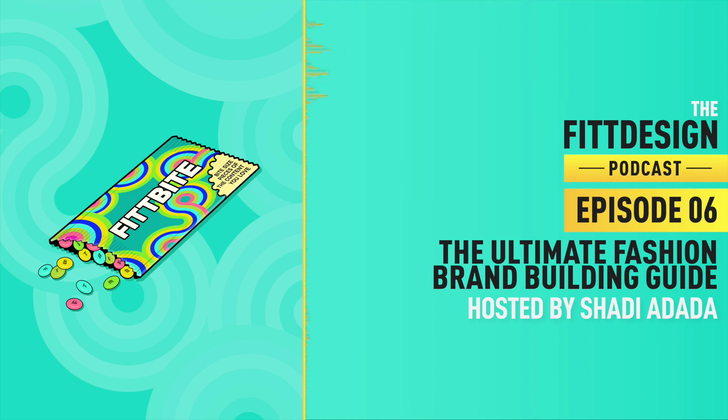You've just listened to the FitBite on the Ultimate Fashion Brand Building Guide. We've discussed both internal and external ways to build a strong brand identity. If you enjoyed this FitBite, please consider leaving a review below — your feedback means the world to us and allows us to keep getting better. Thank you for tuning in. Until next week, stay awesome.